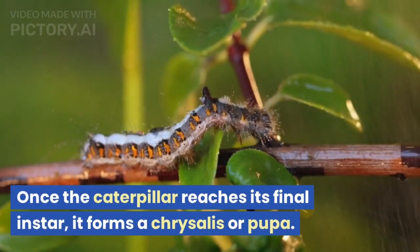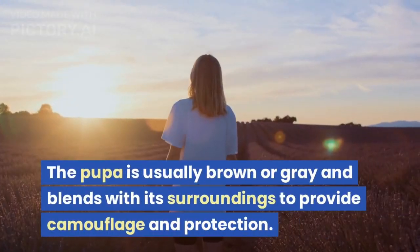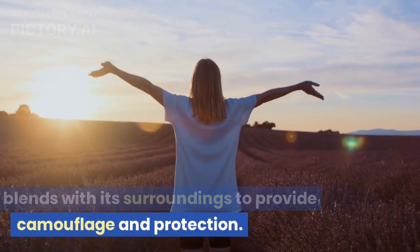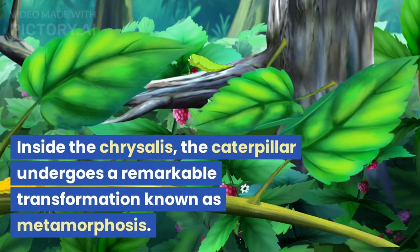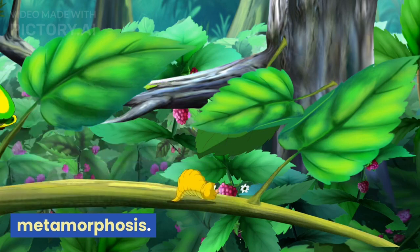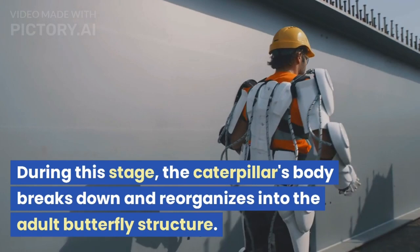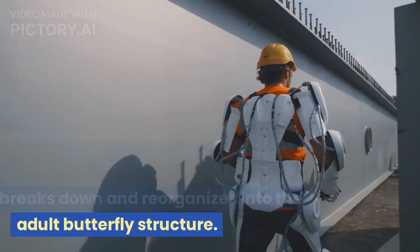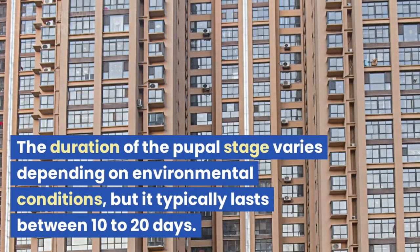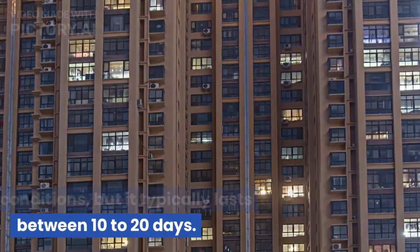Once the caterpillar reaches its final instar, it forms a chrysalis or pupa. The pupa is usually brown or gray and blends with its surroundings to provide camouflage and protection. Inside the chrysalis, the caterpillar undergoes a remarkable transformation known as metamorphosis. During this stage, the caterpillar's body breaks down and reorganizes into the adult butterfly structure. The pupal stage typically lasts between 10 to 20 days.